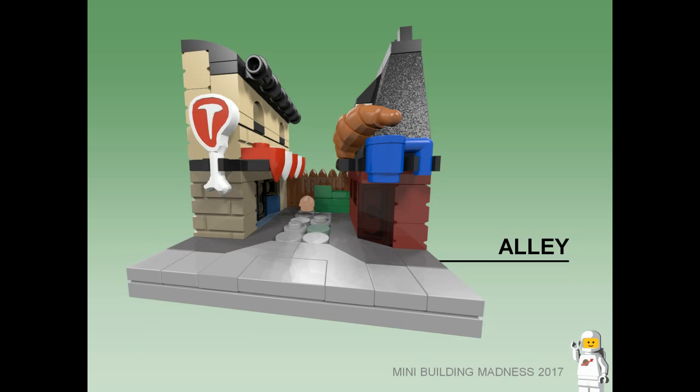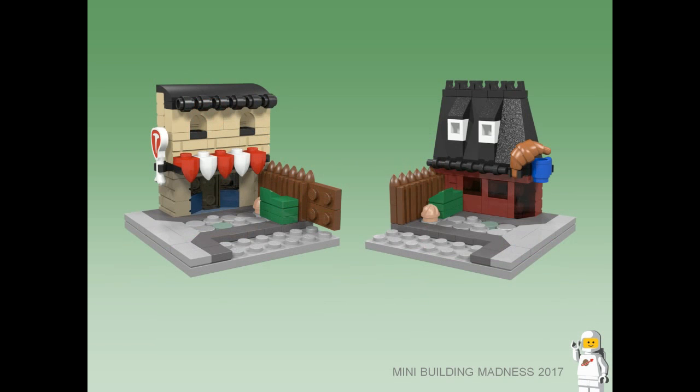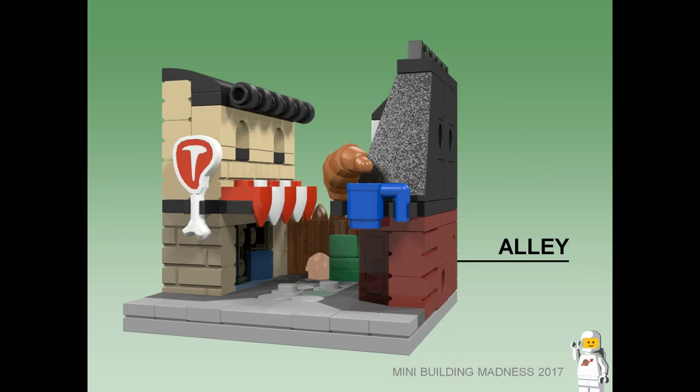Alley. Nestled between a butcher and a bakery and coffee shop is a cobblestone alleyway. At the end of the alleyway are a wooden fence, green dumpster, and a discarded trash bag.